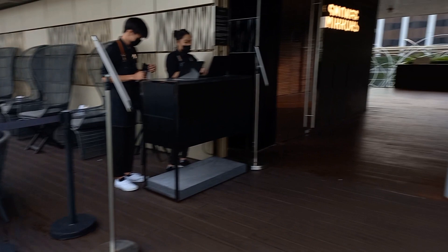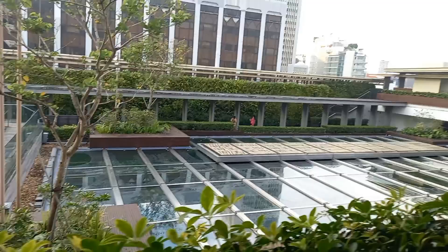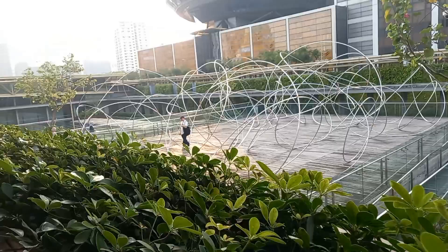You can see the other side — that's how it looks like. Just a view here. You can see from here it's so beautiful, and these are real plants here. It's amazing.